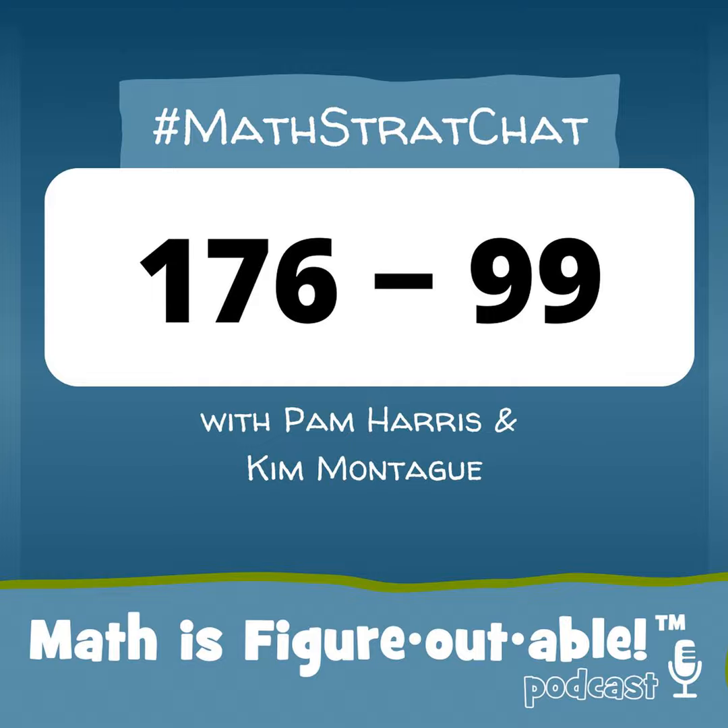We've got workshops for teachers kindergarten through grade 12. Head on over to mathisfigureoutable.com/workshops to find your best fit. That's mathisfigureoutable.com/workshops. Registration is only open for a short time, so book your spot before it's too late.